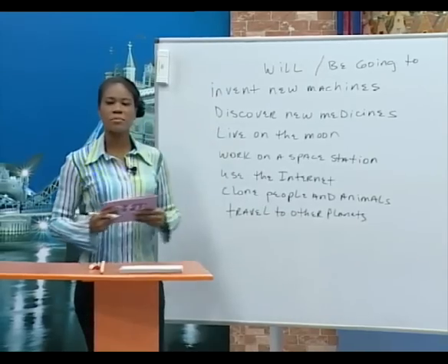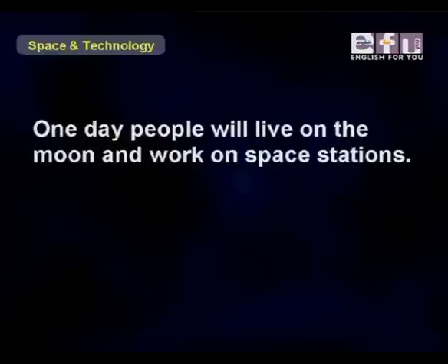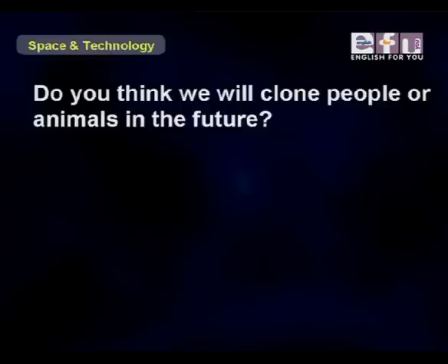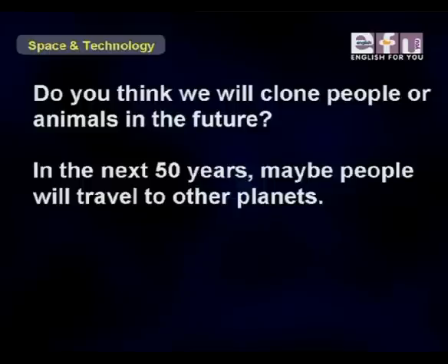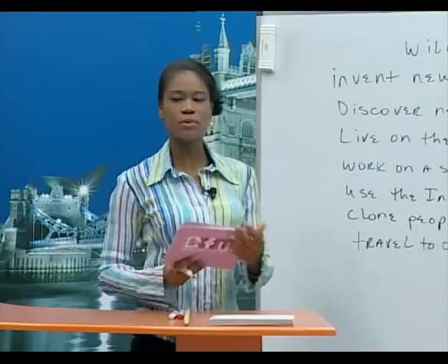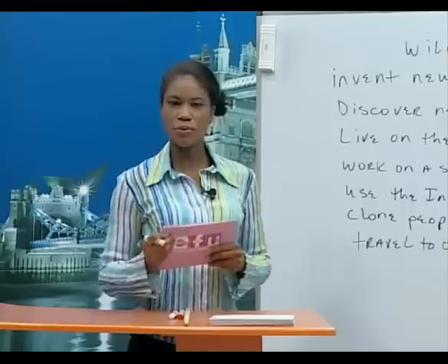We will also be able to travel to other planets in the future. Now let's look at some sentences using this new vocabulary. One day, people will live on the moon and work on space stations. In the future, everyone will use the internet. Do you think we will clone people or animals in the future?